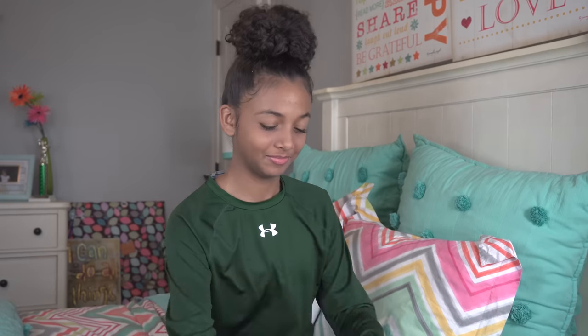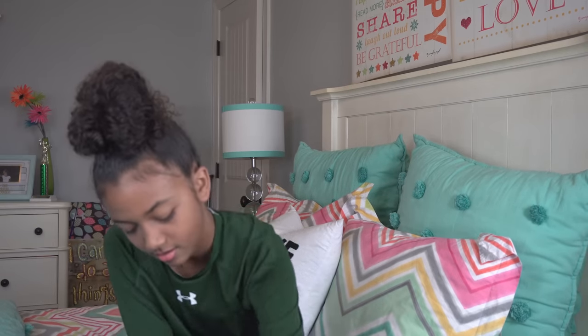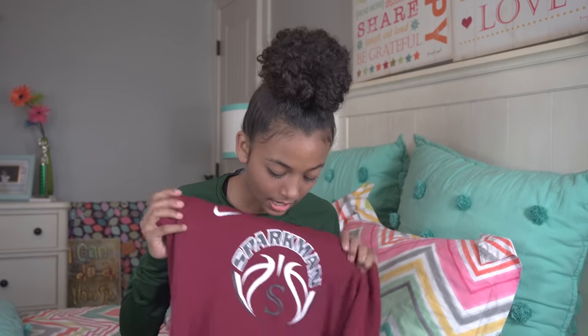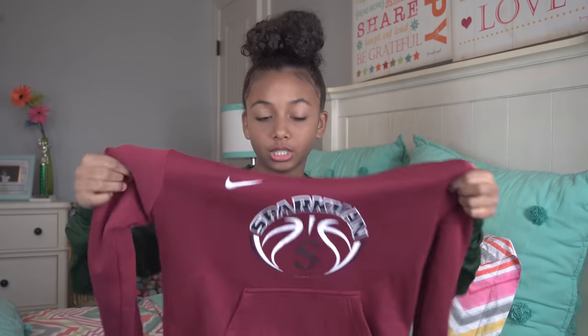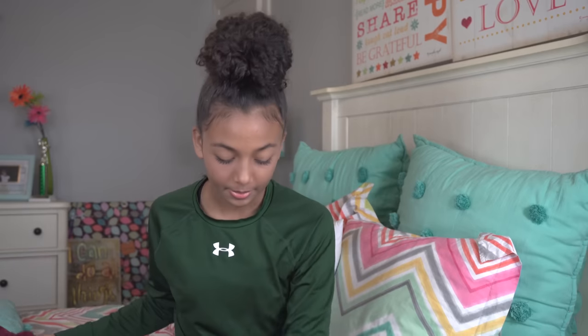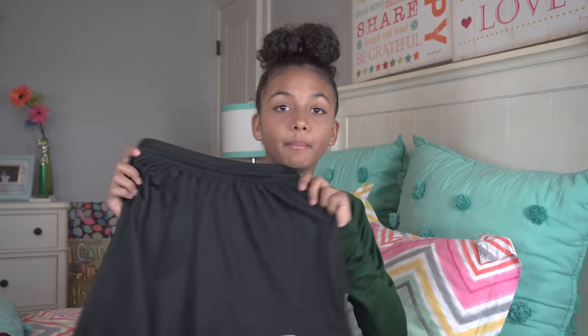Let's start with the first pocket. First thing I have is a sweatshirt — this is my team sweatshirt, so we all have the same one. We like to match and decide what we're gonna wear to the game. Then I have some shorts — these are my middle school...